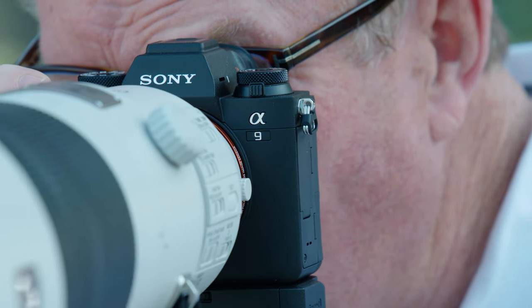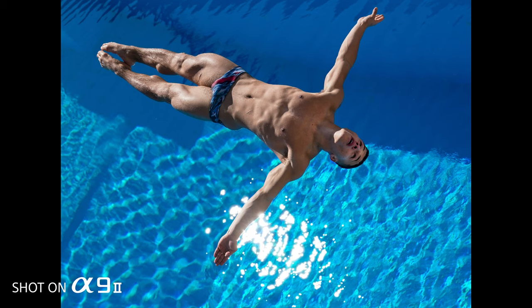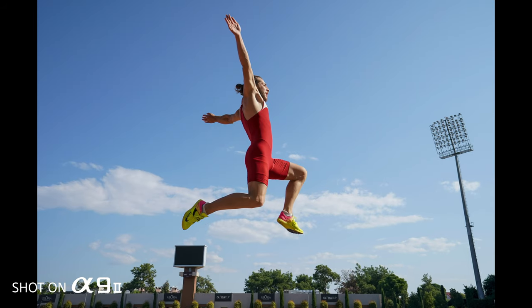The Sony Alpha 9 Mark II has improved on perfection. I'm Bob Martin, I'm a professional sports photographer. I'm lucky enough to travel the world to the best events, taking the best pictures I possibly can.